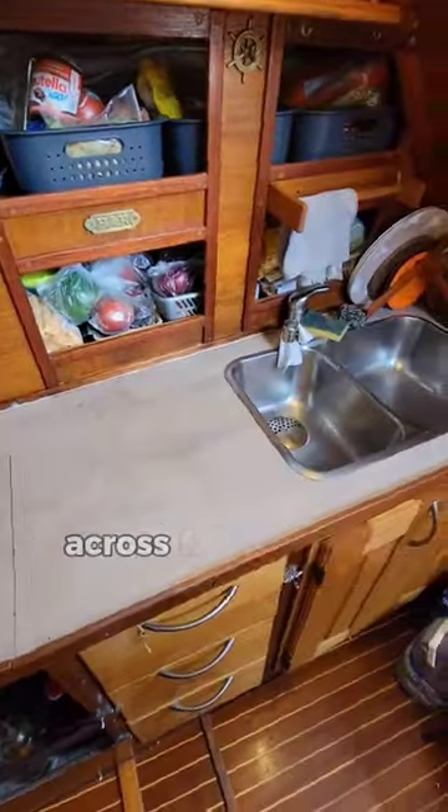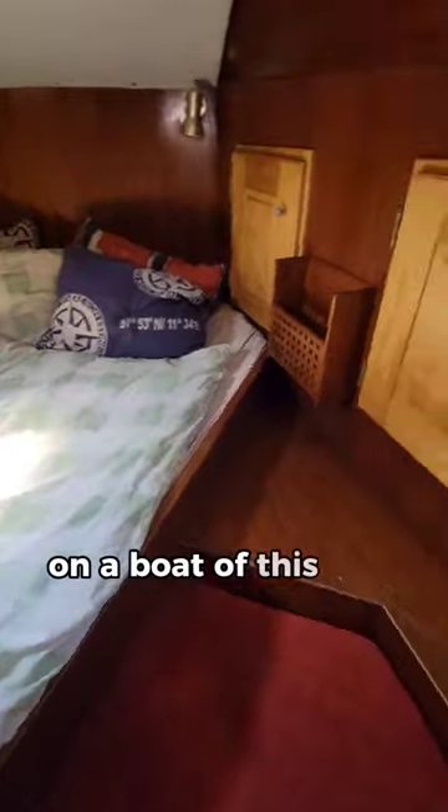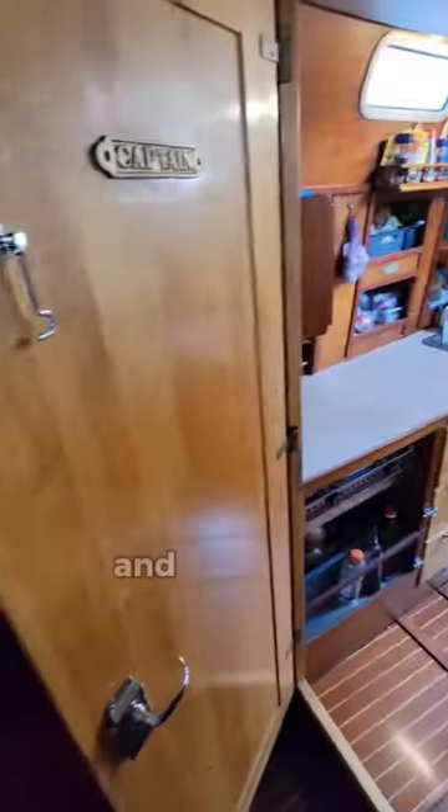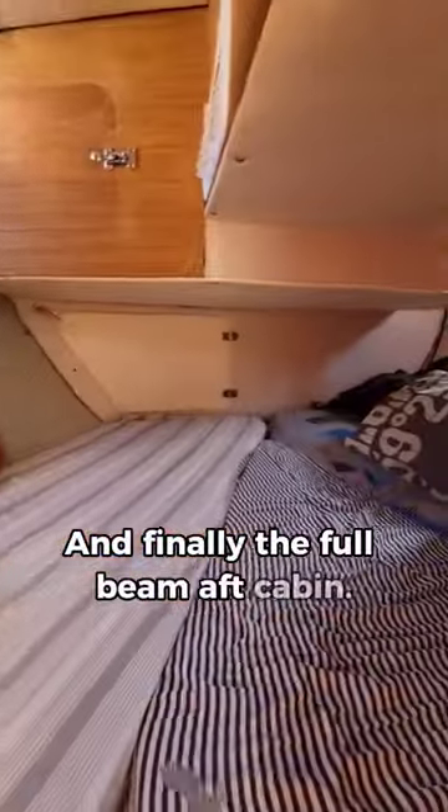That brings us to the minimalist galley, and across from that is the wet head — which I'm not a fan of the location of, but location options are definitely limited on a boat of this size. There's a cabin forward of that, and going aft the diesel is under the pilothouse cabin sole, and finally the full beam aft cabin.